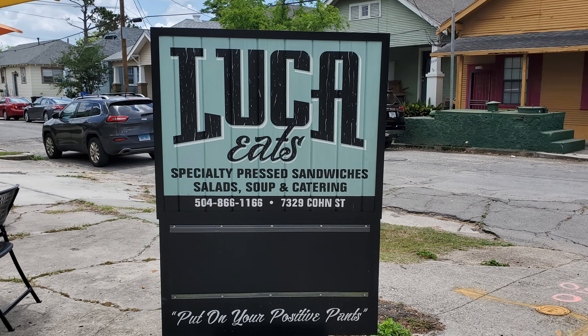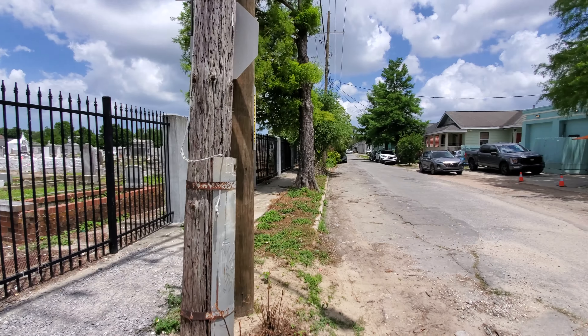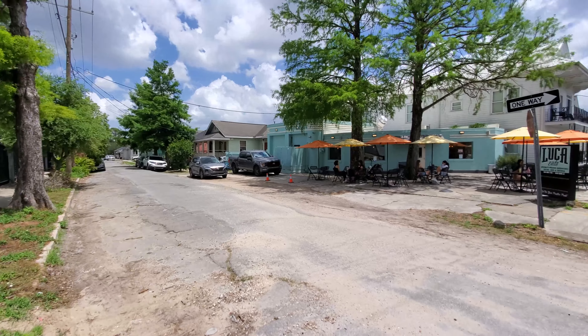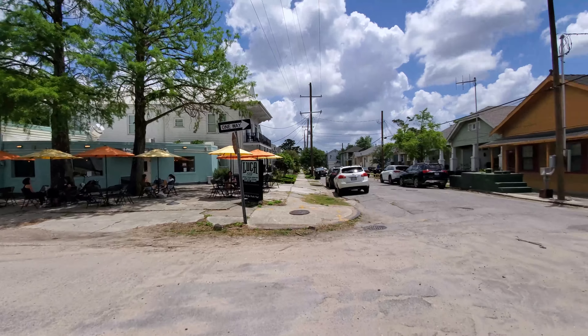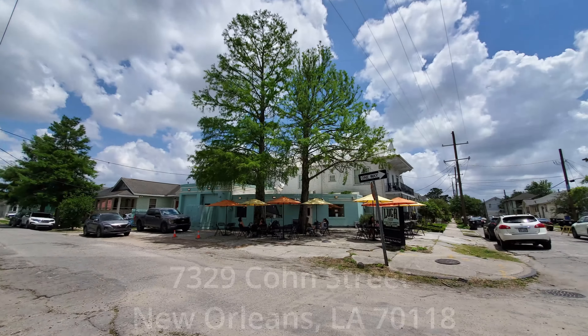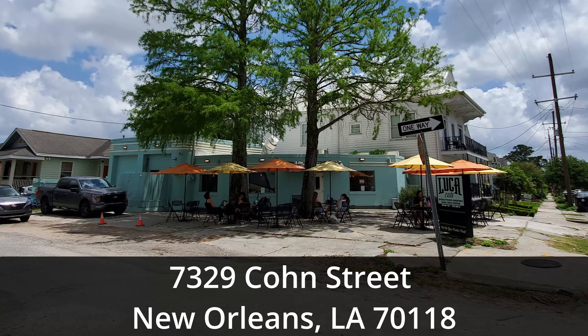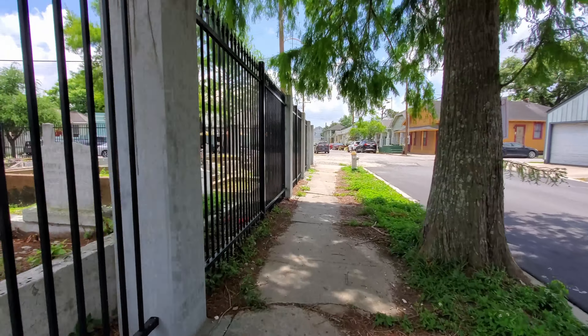In this episode of our New Orleans Travel Vlog, we are at Luka Eats on a travel search for the best sandwich options in the New Orleans area. Luka Eats is located in New Orleans near Tulane University and across from St. Mary's Cemetery at 7329 Cone Street, which is about 18 minutes and 5 miles away from the New Orleans French Quarter.